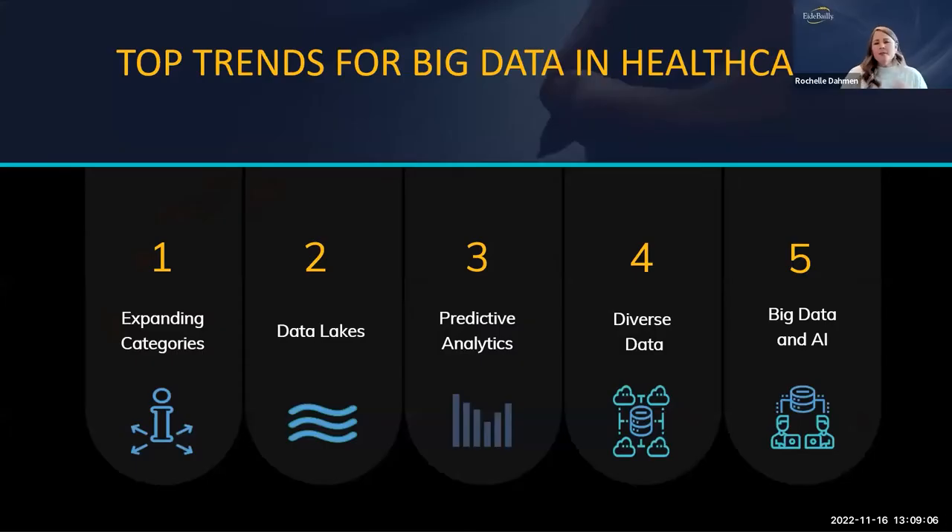There are top trends we're seeing right now in healthcare. We have expanding categories of data — so many different ways of getting data now. We have data lakes, predictive analytics, diverse data, and big data. We also have AI — artificial intelligence — which you've probably heard of in terms of bots. When you go onto a website and see that chat box pop up saying 'How can I help you today?' — that's a rudimentary example of an AI bot.